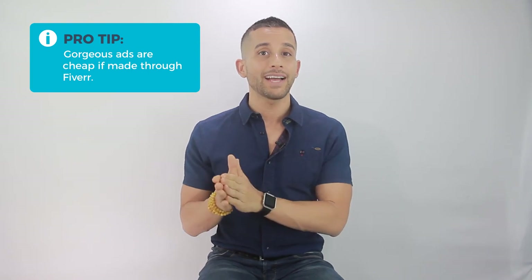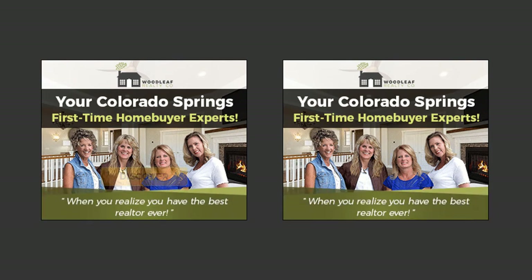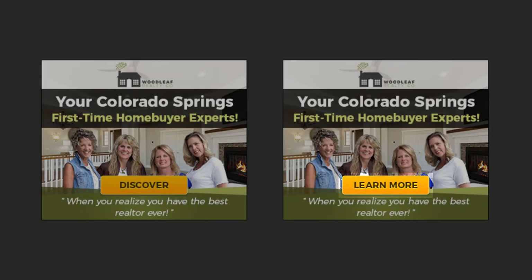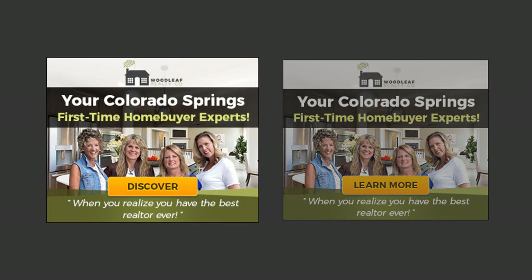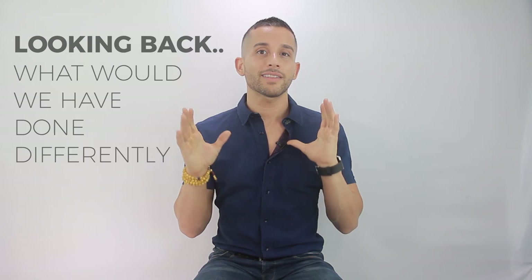Gorgeous ads are cheap if you order through Fiverr, so to keep your ads from becoming repetitive, I highly recommend having multiple ad sets created and switching them up every month or two. You also need to A/B test your remarketing ads. When getting ads created, you'll often have the option to include a few minor variations — have some fun and test. In this example, we tested 'Discover' vs. 'Learn More' for the button CTA, and 'Discover' got more clicks at a lower cost.